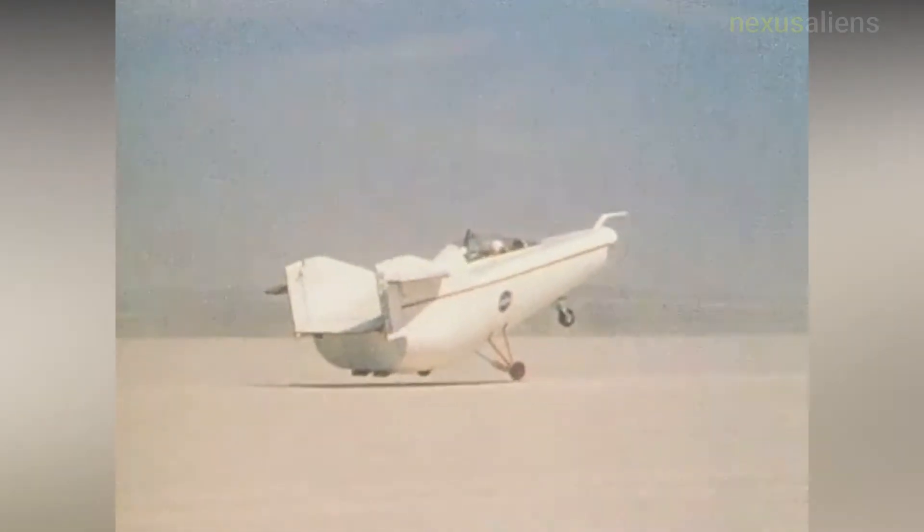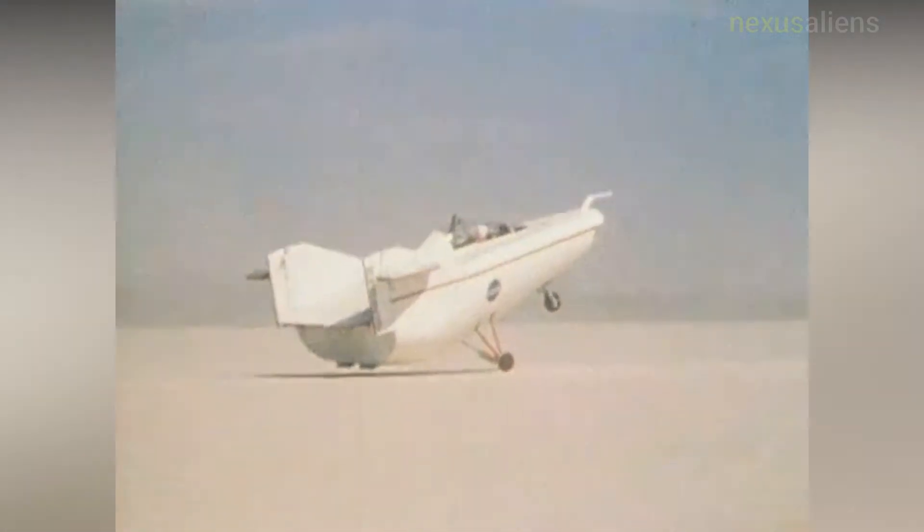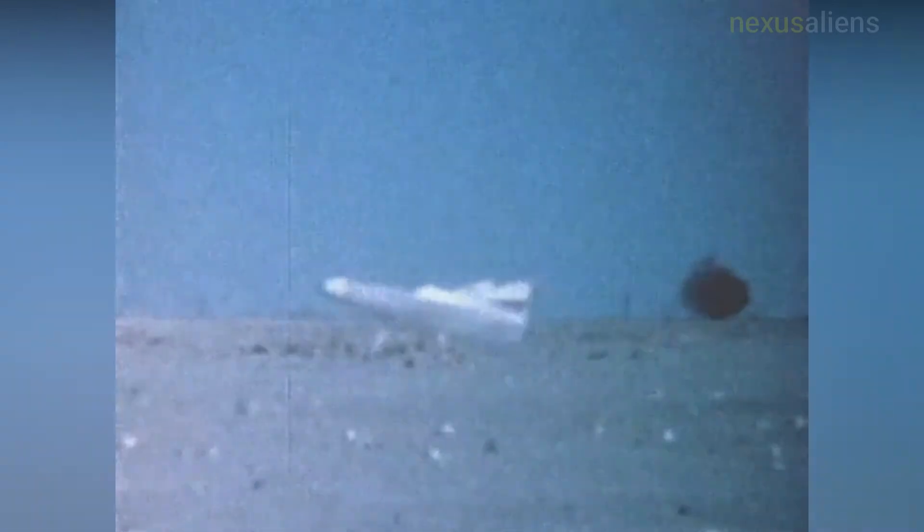It featured a plywood shell placed over a tubular steel frame crafted at Dryden. The lifting body concept originated in the mid-1950s at the National Advisory Committee for Aeronautics Aeronautical Laboratory in Mountain View, California.